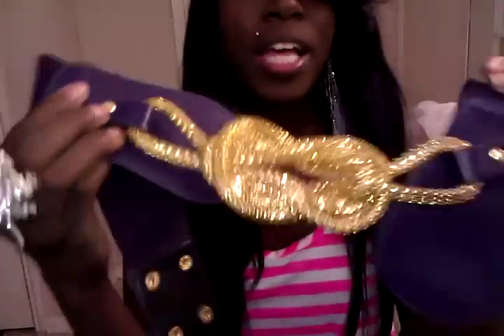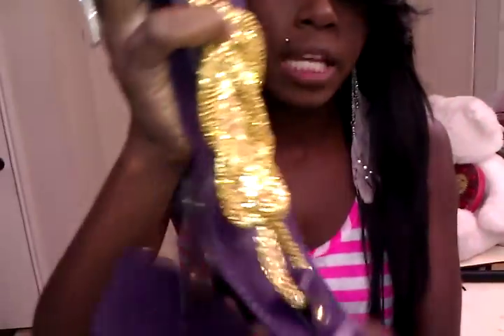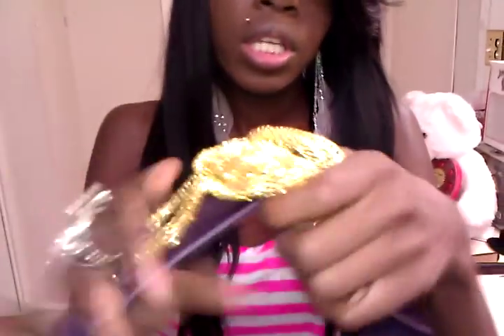I purchased this belt and I really love it. This belt kind of reminds me of a statement piece — it's a statement belt. I love the gold detailing in the middle. The tag came off, but this belt was $10. It's purple and it has gold detailing around the ends and the back, and it clips and hooks at the back. I really like it.